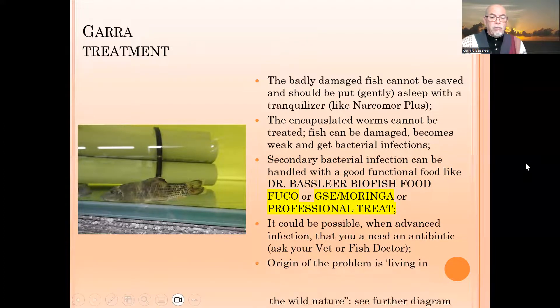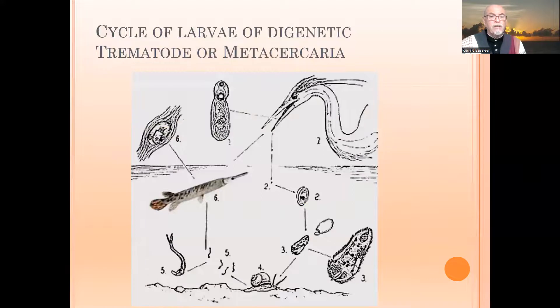The origin of the problem is the fish living in wild nature. As I show in the next diagram, in nature there is a bird — the bird drops off larvae, the larvae spread into the water, enter a worm or a shrimp or an insect, the fish eats it, and then it gets encapsulated in the fish. The fish is then eaten again by the bird and the cycle is closed.